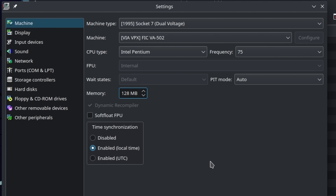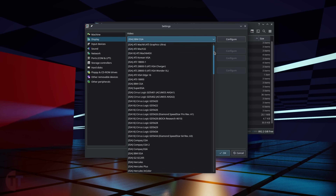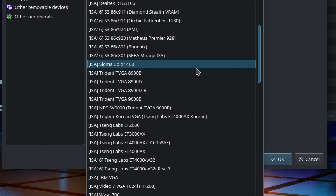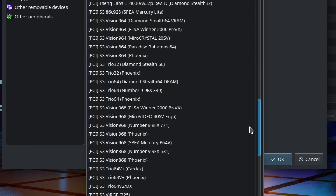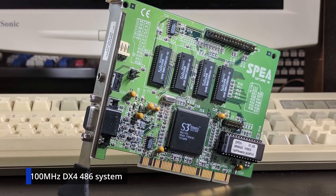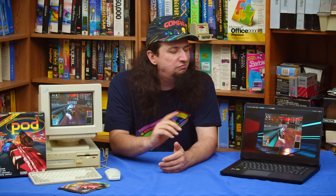Next we need to set up display options — there are a lot. For early DOS systems, the ISA Trident VGA cards are a good option. For later DOS and basic Windows 98 systems, a PCI S3 Trio 64 is a very solid 2D option and works well if you want to add a Voodoo card later. If you're just trying to max it out, go for the Voodoo 3 3000. Generally though, maxing it out shouldn't be your goal.